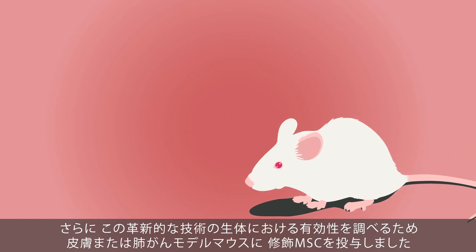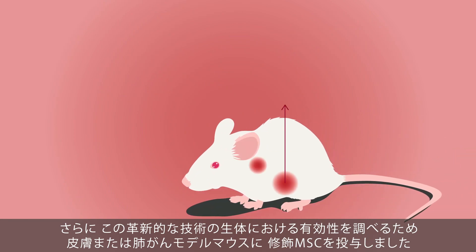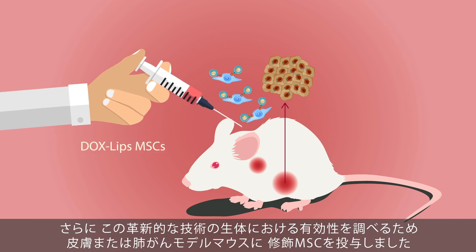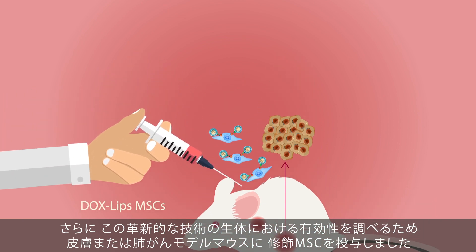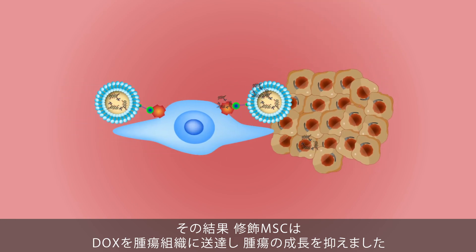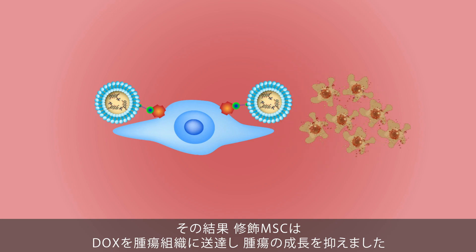To test the efficacy of their innovative technique in a living system, the scientists injected the modified MSCs into a mouse model with skin and lung cancer. Here as well, they observed that the modified MSCs were able to successfully deliver DOX to the targeted organ and suppress tumor growth.